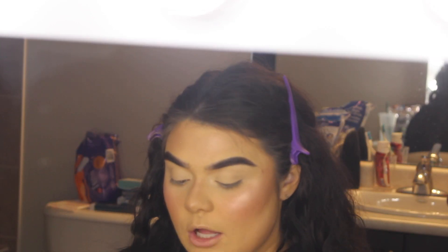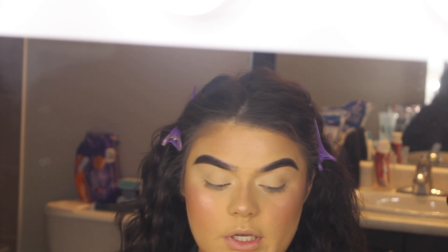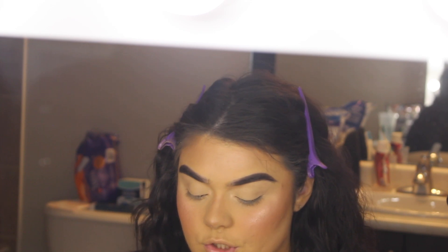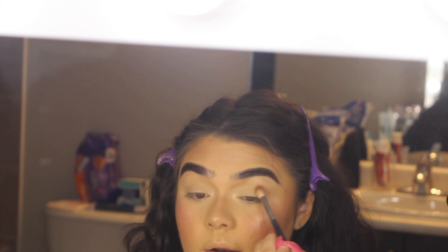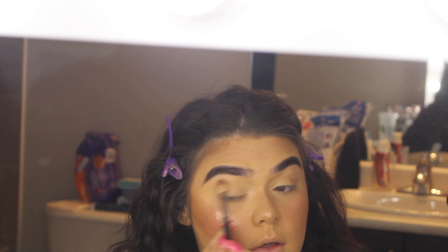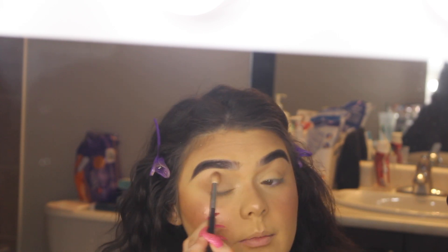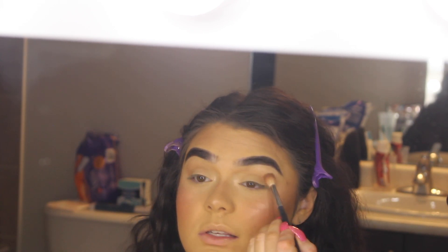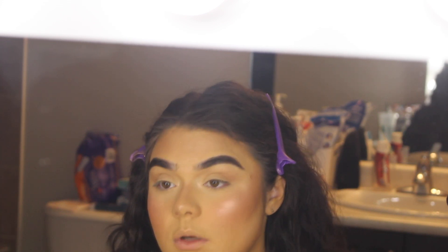For eyeshadow I'm using the ColourPop Bye Bye Birdie palette. I'm not doing anything crazy — first I'm taking my bronzer in shade Toni with a Morphe M441 and applying a little bit to the crease. This is also what I'm doing for New Year's, so this is basically a New Year's look — it's my go-to going-out makeup.